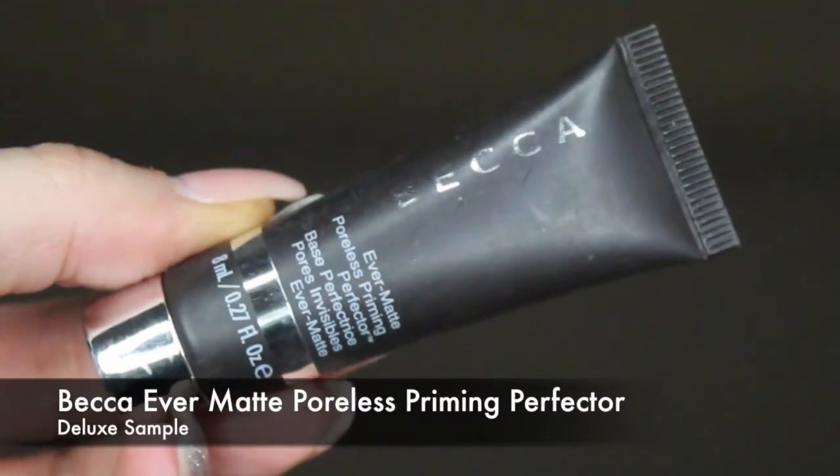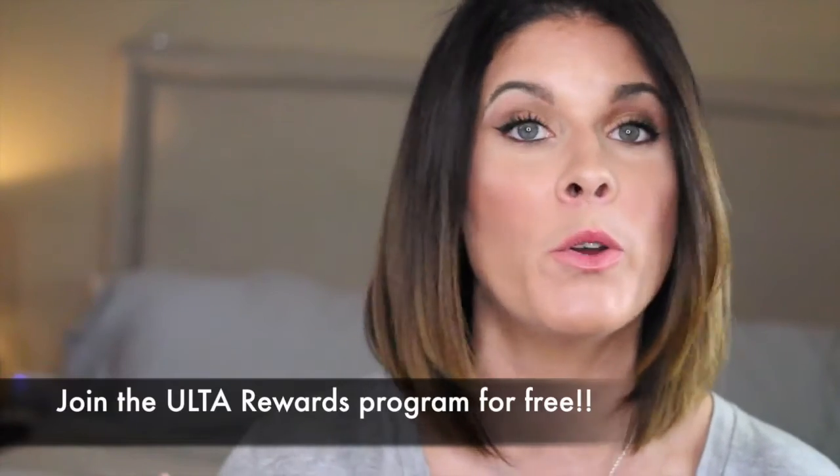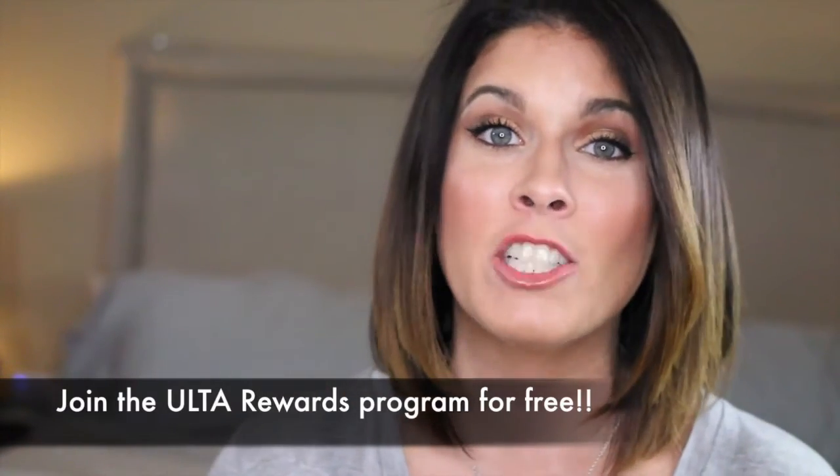On this side you can see Opal and over here we have Rose Gold. I wanted to pick up Champagne Pop as well but it was not available in the cream version. When you made a Becca purchase you also got a free deluxe sample of their Ever Matte Primer, which many of my friends use and swear by, so I was really excited to finally see what all the fuss is about. And on top of all of those savings, I had accrued a whole bunch of Ulta Rewards points — they translate into cash back — and I had so many points that I had accrued $20 worth of savings.